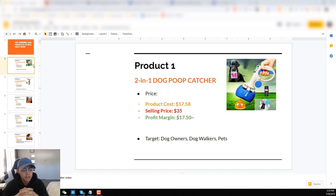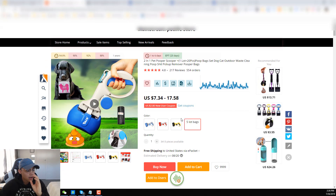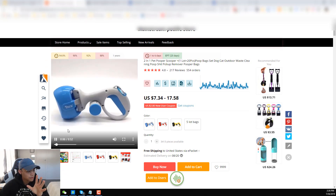Product number one is the two-in-one dog poop catcher. This is a pretty funny product — if you haven't seen this, it's basically a device where you automatically pick up poop without using your hands. The product cost for this is $17.58, you can sell it at $35, and the profit margin is $17.50. I recommend if you are testing a product to have at least a $15 break-even point — that's going to allow you to use Facebook ads and spend profitably. You can also target dog owners, dog walkers, and pets.